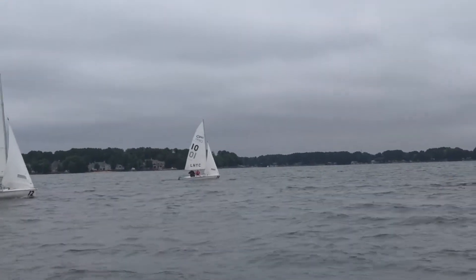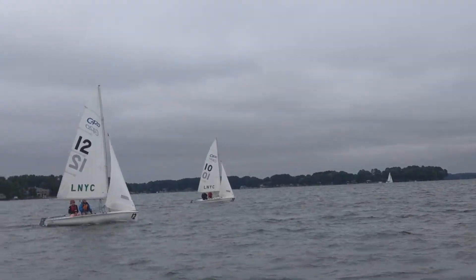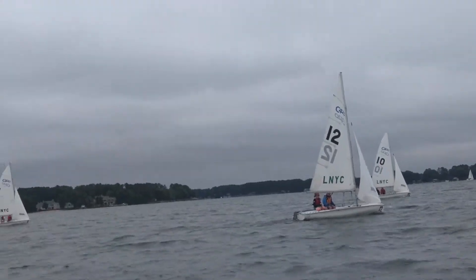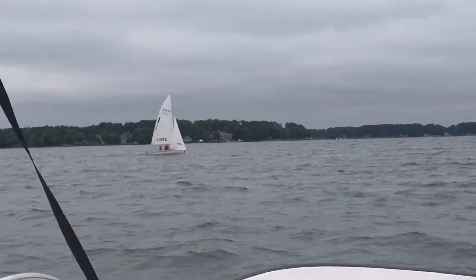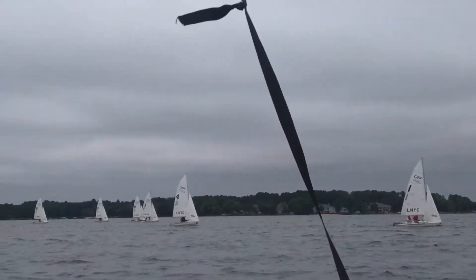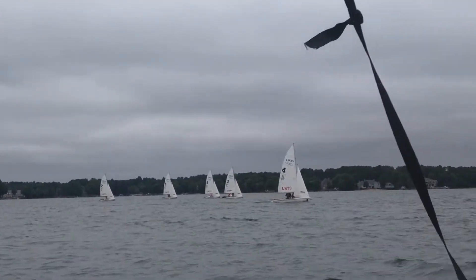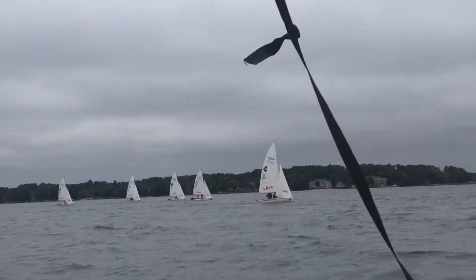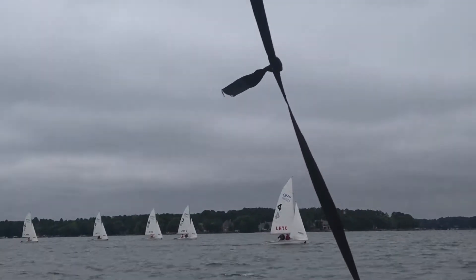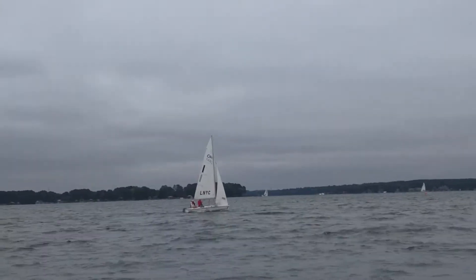A couple of boats are starting to come back. Boat 10, Tyler doing a great job playing the middle of the course. Daniel too. Best pressure seems to be middle right — it seems to be that way most of the time. I think Danielle and John Cole are playing the middle. There are some boats over here on the left with less pressure and they're at a down angle coming back, so I'm not sure I would stay over there.